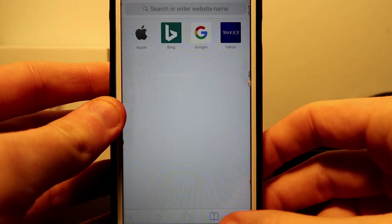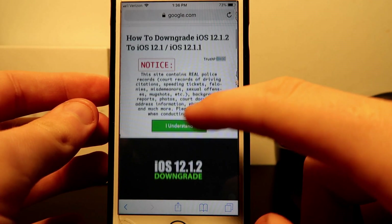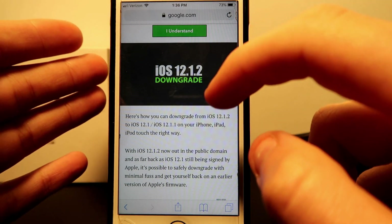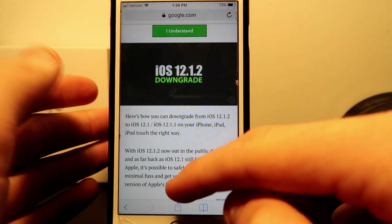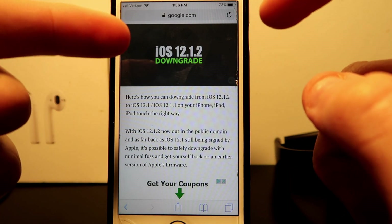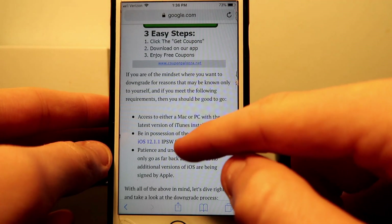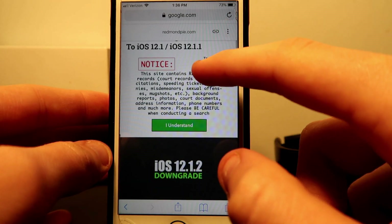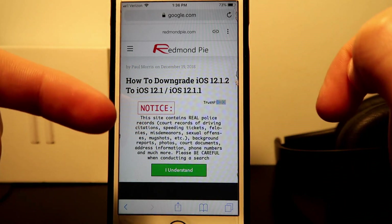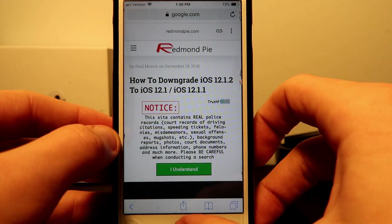Another big piece of news: if you guys want the jailbreak, you need to downgrade to iOS 12.1.2. This is important and the signing window is going to be gone very soon. iOS 12.1.4 is coming out soon, and Apple might put something catchy there to get you to update — please don't do that. I'll leave a link in the description on how to downgrade.